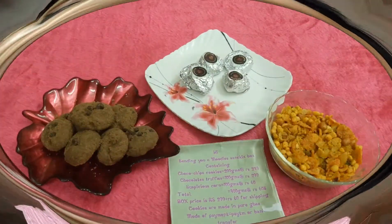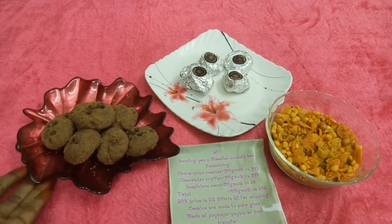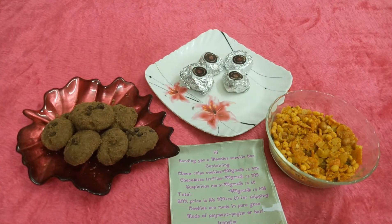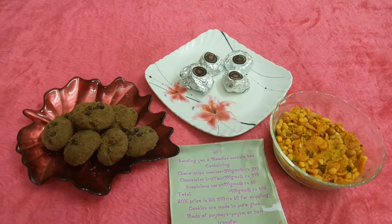So guys, these are the three snacks which we received. The first one is choco chips cookies in 200 grams, priced at 249 rupees. The second one is chocolate truffles, 100 grams priced at 299 rupees. The third one is suspicious corn, 100 grams priced at 60 rupees. Altogether you will receive 400 grams in this box just for 299 rupees. That's really a sweet deal — the total worth of this box is nearly 548 rupees and you are getting it for 299 rupees.